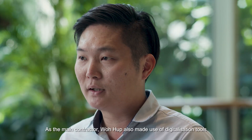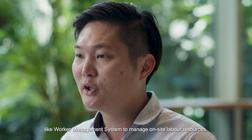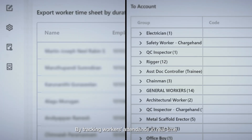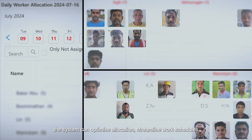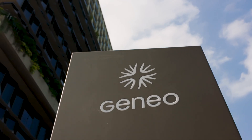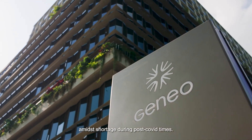As the main contractor, Warhub also made use of digitization tools like a worker management system to manage on-site labor resources. By tracking worker attendance in real time, the system can optimize allocation, streamline work schedules, and automate monthly wage calculations based on work history. This helped us to optimize our use of manpower amidst shortages during post-COVID times.